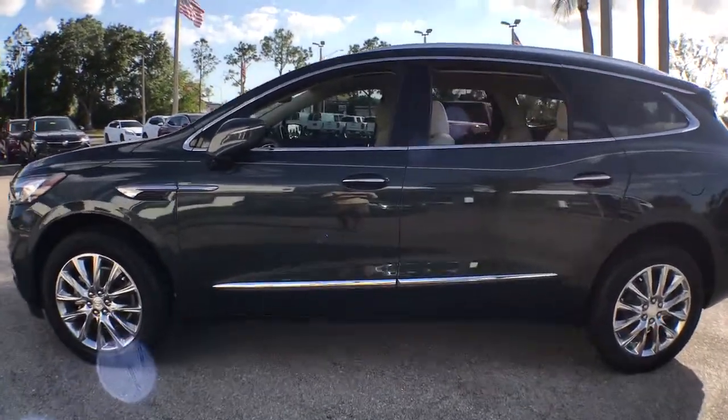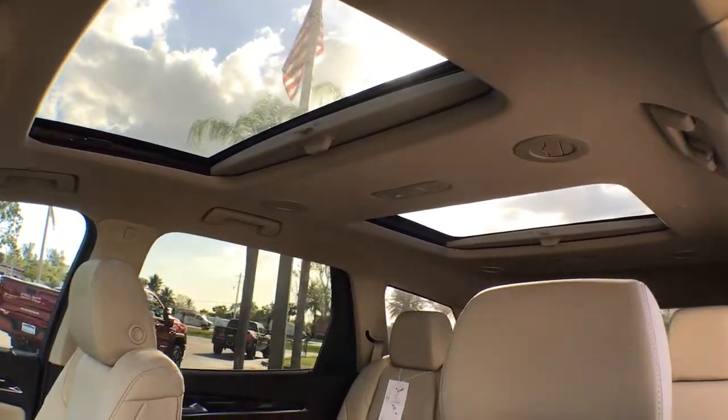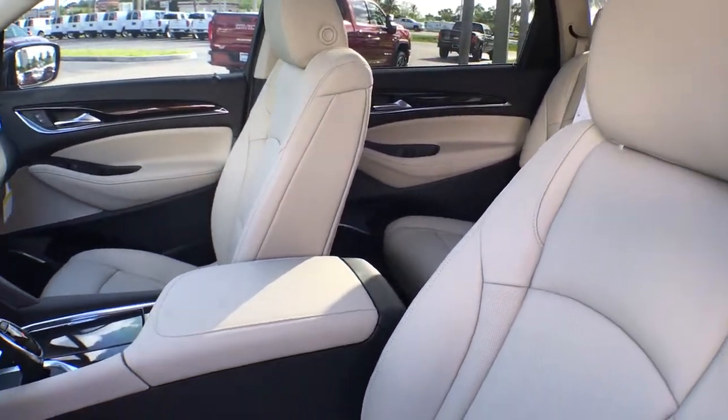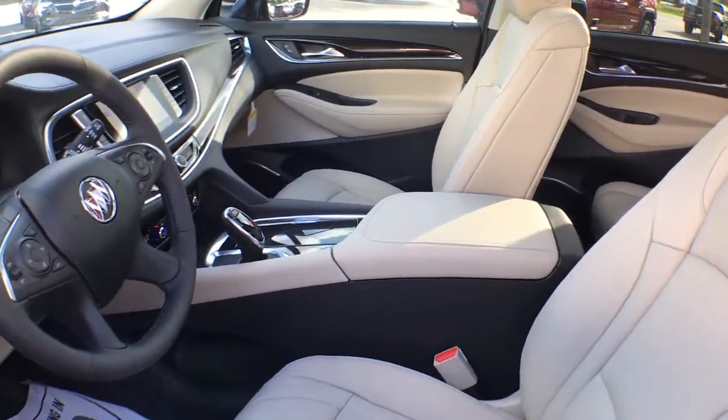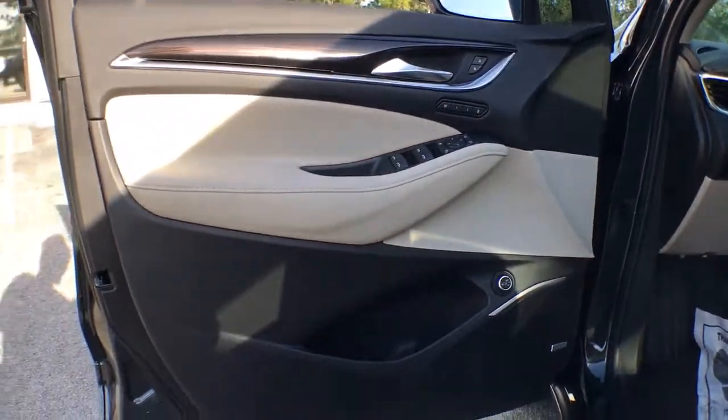These are just some of the great options this vehicle comes with: navigation system, power lift gate, aluminum wheels, electronic stability control, seat memory, trip computer, bucket seats, power windows, four-wheel disc brakes, and power steering.